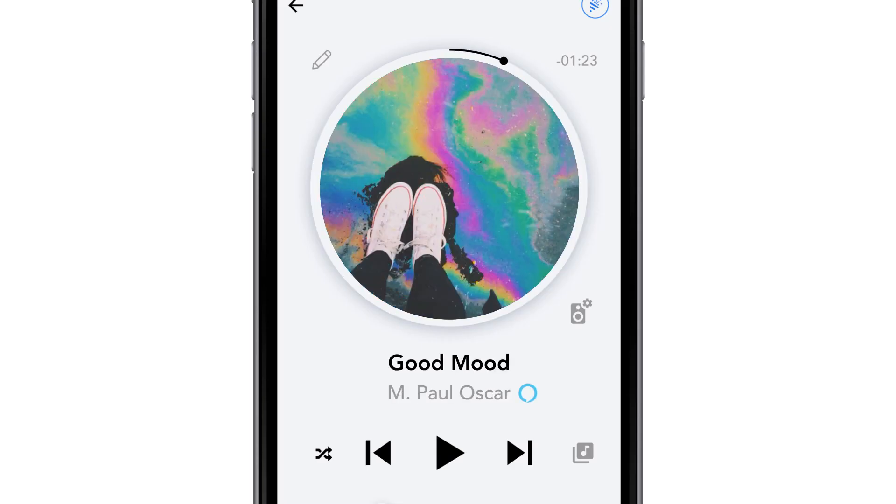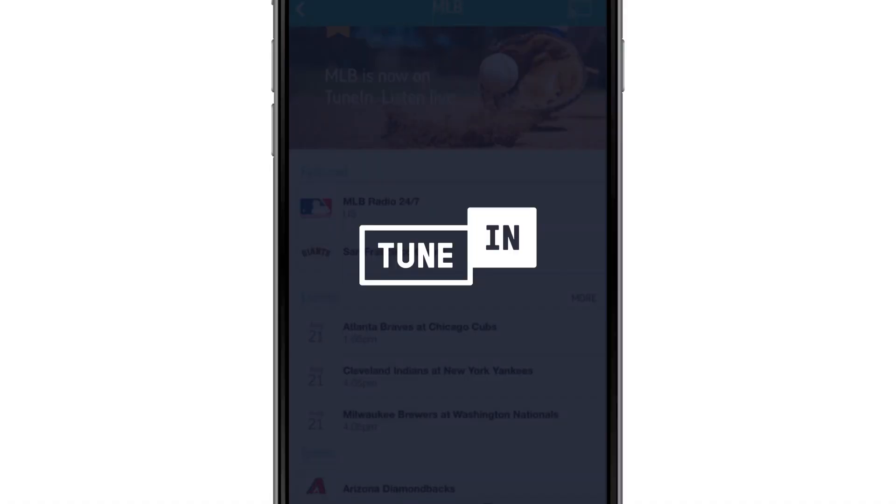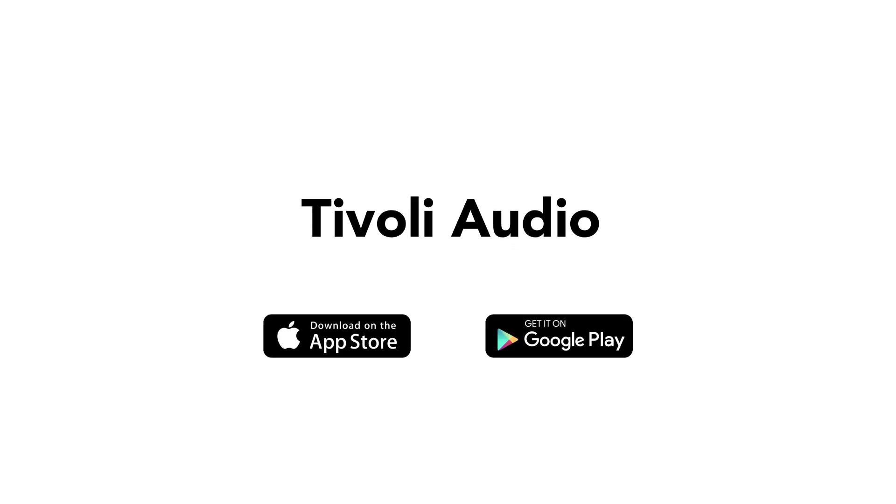Alexa, change track. Tivoli Audio app. Available in the App Store and Google Play.